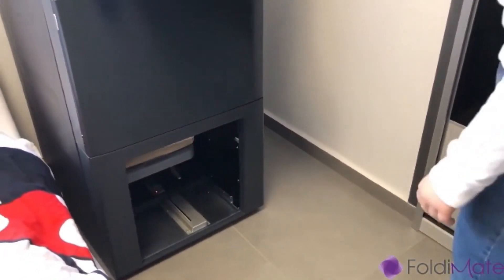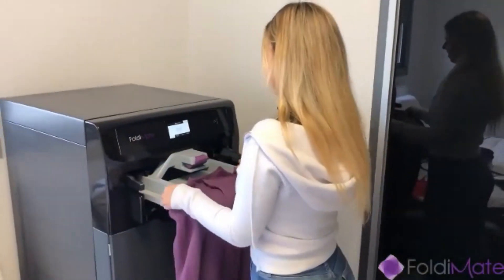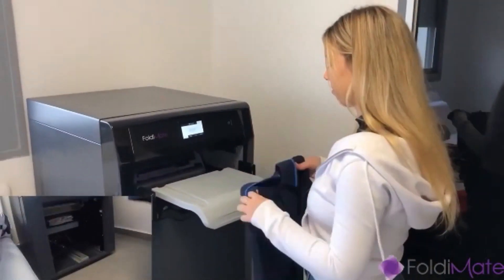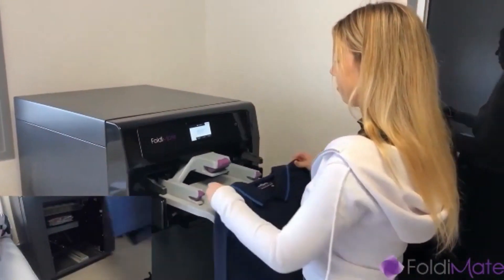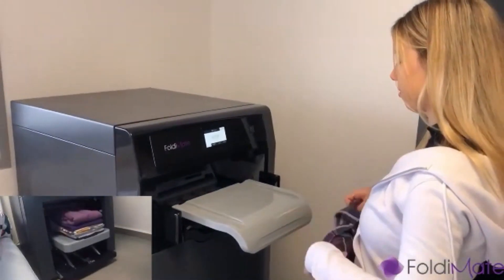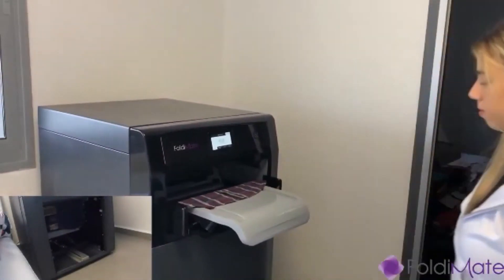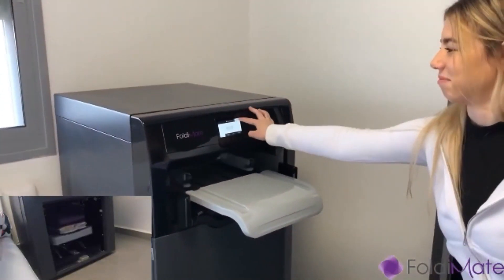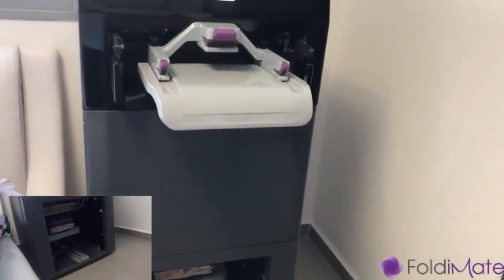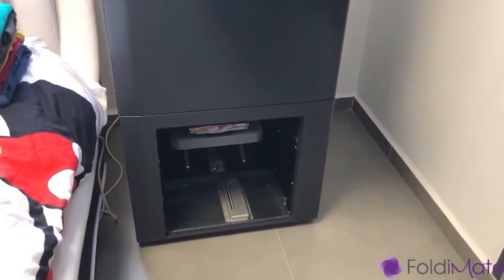Users can simply clip their clothes onto the machine's provided clips or feed them directly into the machine and it will take care of the folding. The Foldimate machine can handle items ranging from children's clothes to adult-sized garments. However, it may not be suitable for very large or bulky items like bedding or heavy fabrics, and certain items such as socks or undergarments may not be compatible with the machine's folding mechanism.